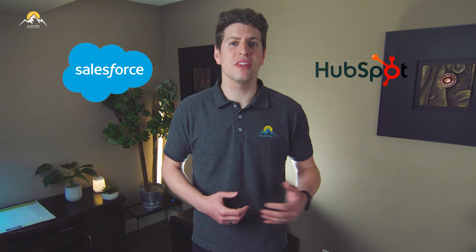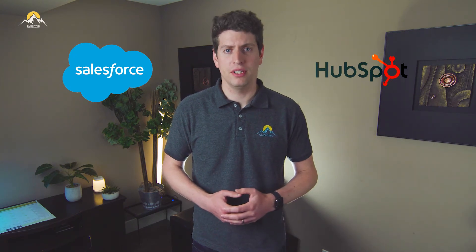Zoho has recently updated their offering to be more like their competitors. Salesforce and HubSpot have been offering a package within their tools for a very long time. Zoho has really just developed this, so this is where the new packages come from, and boy did they go all out.